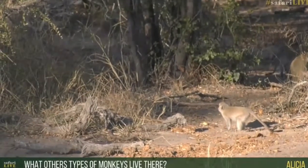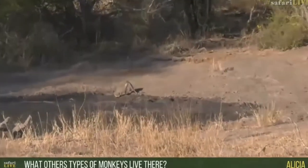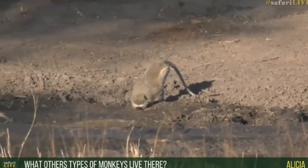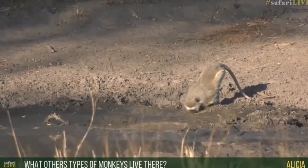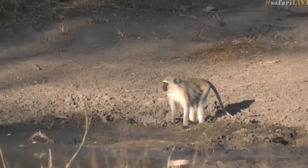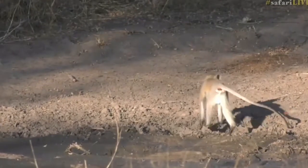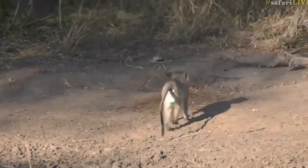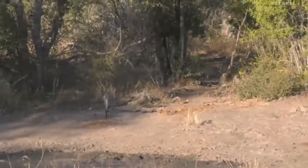Alicia, you want to know what other types of monkeys live here. Unfortunately we don't have any other monkeys as such — we've got baboons which are part of the ape family, and bush babies which are also primates but not monkeys at all. So this is the only monkey we get in this part of the world. There are other monkeys within South Africa, but here in the Kruger National Park — or more specifically Juma and the Sabi Sands — it's just the vervet monkeys.